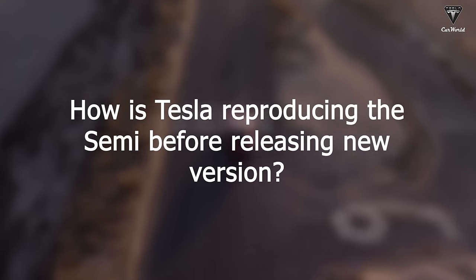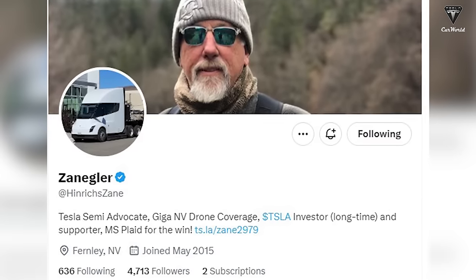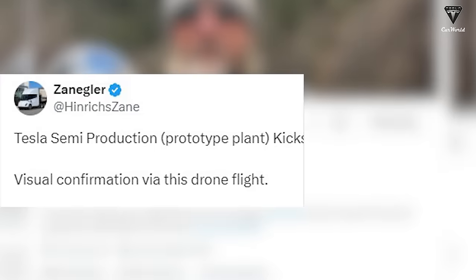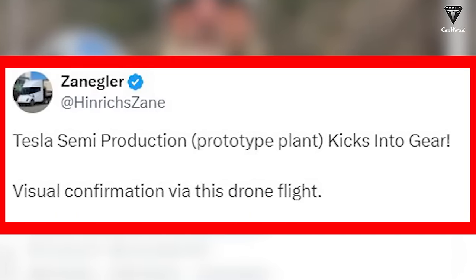How is Tesla reproducing the Semi before releasing the new version? This information continues to come from Henrik Zane, a Tesla Semi advocate covering Giga Nevada drone footage. He indicated that the production of Tesla Semi trucks seems to be restarting at the experimental facility after a long hiatus.